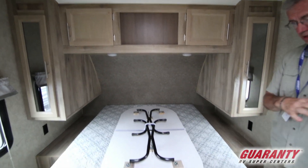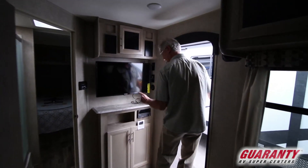The table is for dining in the back. And don't forget the TV and the stereo.